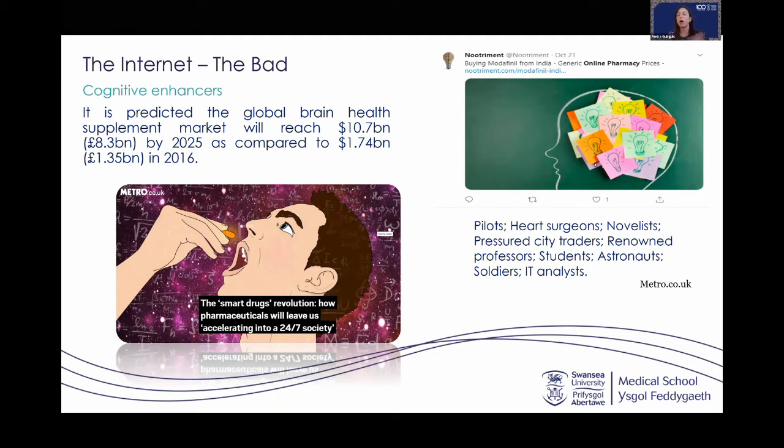A website from India was found selling nootropics — another word for cognitive enhancers. There is a debate about whether cognitive enhancers are harmful. Work published by Swansea University on smart drugs discusses the harms associated with cognitive enhancers, especially when bought and used by healthy individuals who don't have diagnosed cognitive decline. There is evidence of harm including dependence, addictive behaviors, and physical and mental health harms.